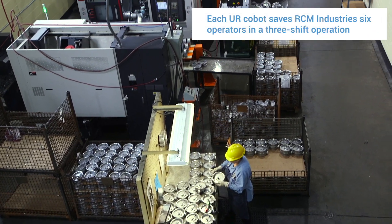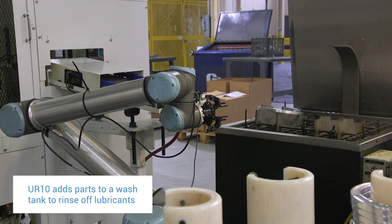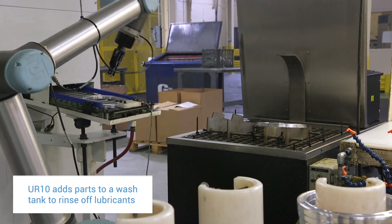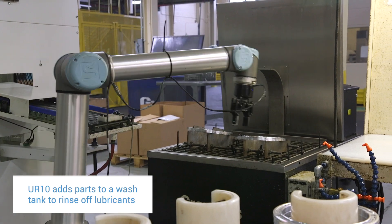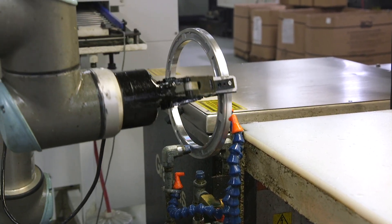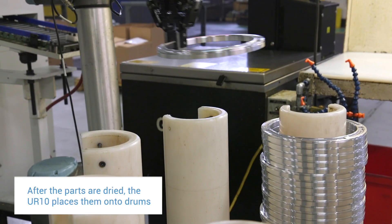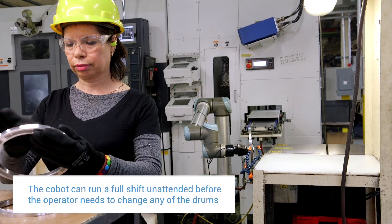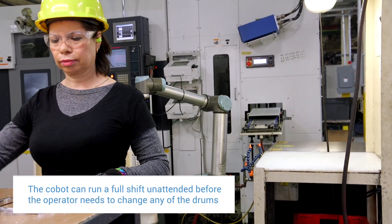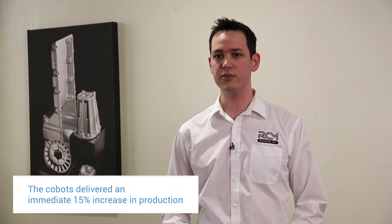We were able to take a cell that runs three shifts with three people per shift and get that down to one person doing all those operations. The first application was a UR10 deployed on a twin spindle lathe. That cobot picks up the parts, puts them in a wash tank, and blows out any water. The first shift operator checks all parts from the second and third shift — so it went from three people down to one. We also saw a 15 percent increase in throughput as soon as we deployed them.